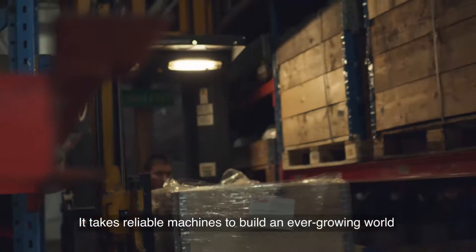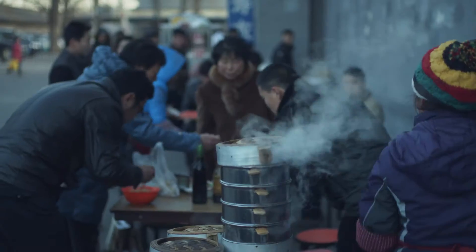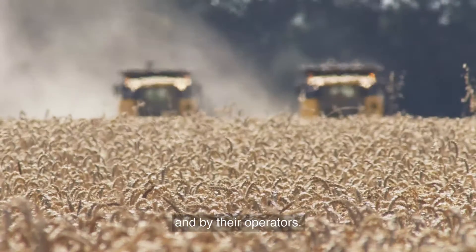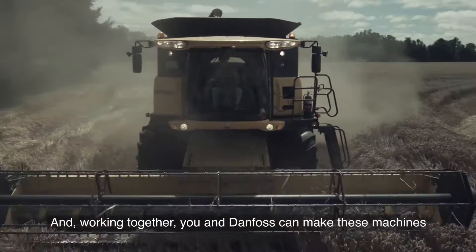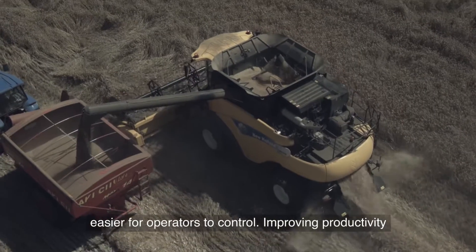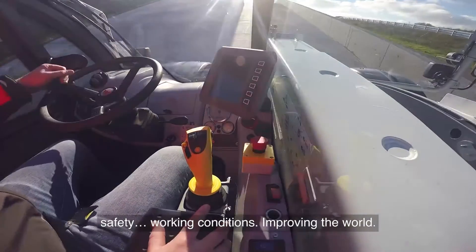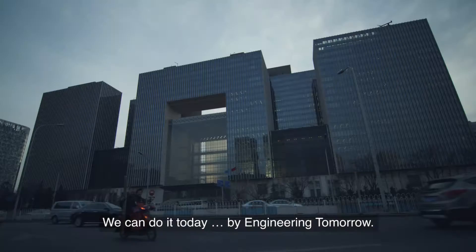It takes reliable machines to build an ever-growing world and to feed an increasing population. We all depend on the vital work performed by these machines and by their operators. And working together, you and Danfoss can make these machines easier for operators to control, improving productivity, safety, working conditions, improving the world. We can do it today by engineering tomorrow.